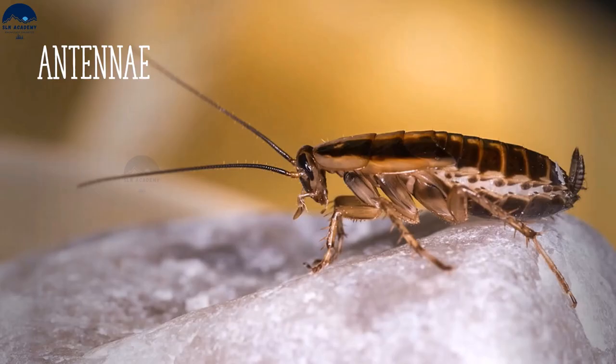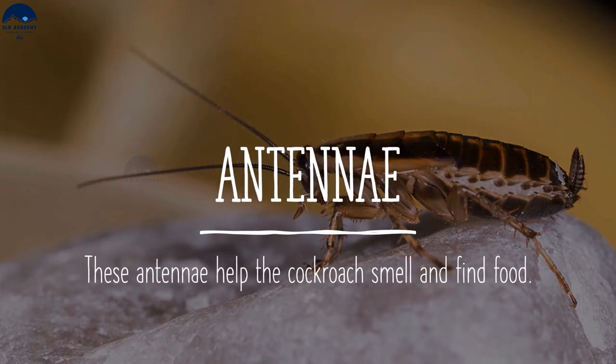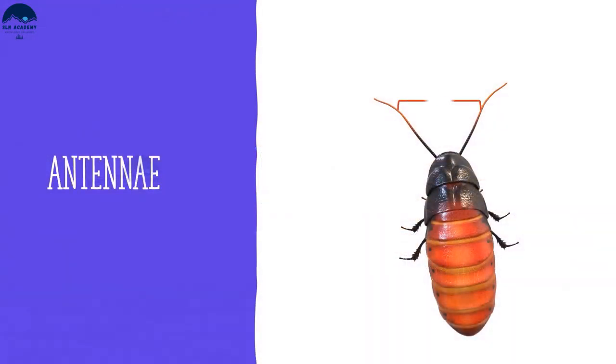If you observe a cockroach carefully, you will find that it has a pair of antennae on its head which move constantly. These antennae help the cockroach smell and find food.